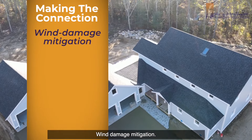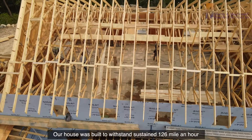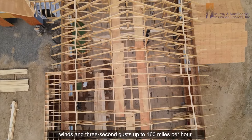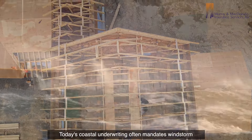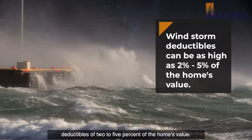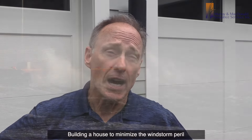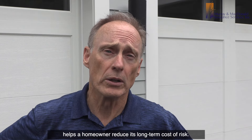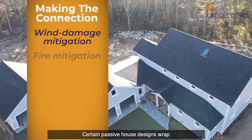Wind Damage Mitigation: Roof trusses are often used on passive homes. Our house was built to withstand sustained 126 mile per hour winds and three-second gusts up to 160 miles per hour. Today's coastal underwriting often mandates windstorm deductibles of 2 to 5% of the home's value. Building a house to minimize the windstorm peril helps a homeowner reduce its long-term cost of risk.